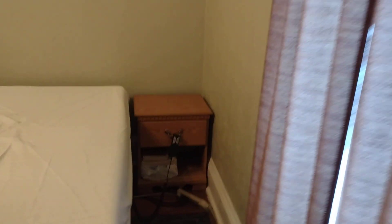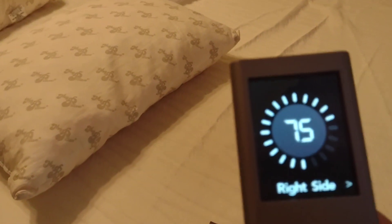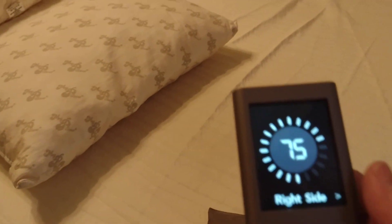When you get in bed at night, it does adjust — you can hear the mattress adjusting. It adjusts the air in it. My sleep number is 75 and my husband's sleep number is 65. With the beds, we've got this adjuster, and there's mine — the right side is 75.